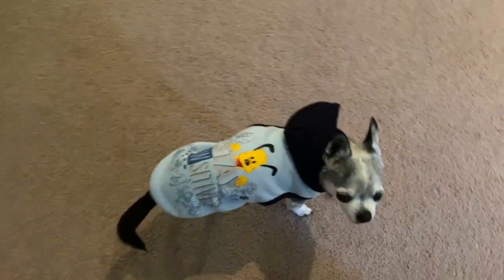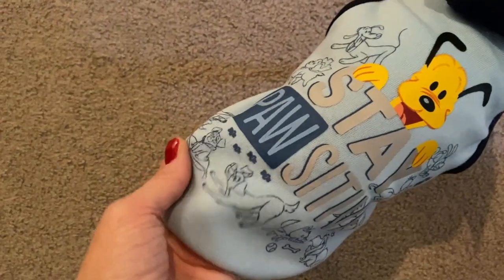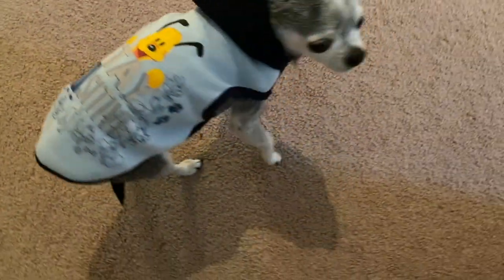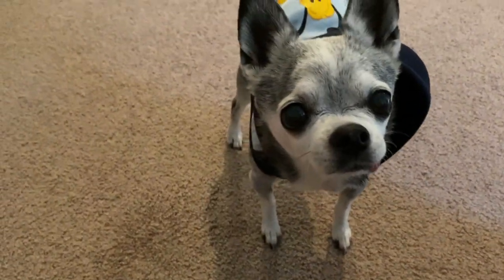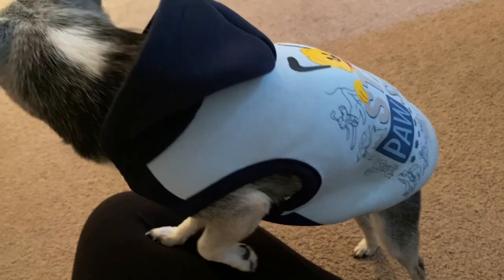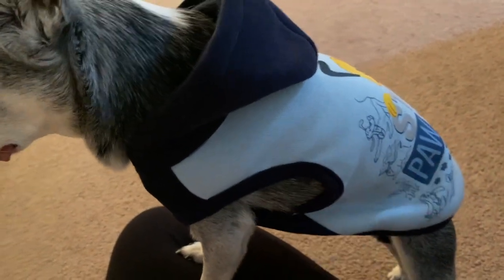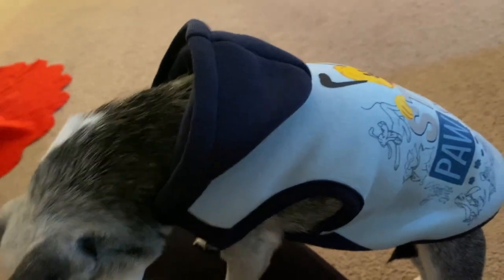Something came in the mail today — how cute is this? Disney was so kind to send another size for Scarlett. She is wearing a small and it seems to be a great fit. This is from their new Raining Cats and Dogs collection. Just to help with sizing: if you have a dog similar in size to Scarlett, the small works well. She's six pounds, and Chihuahuas have a big chest and a little tiny waist, so she wears a small.